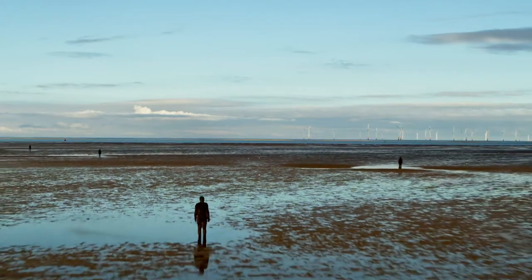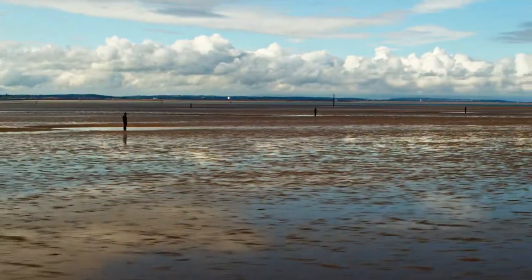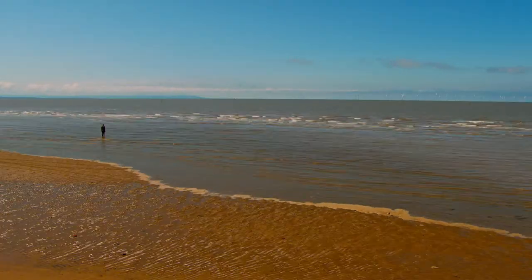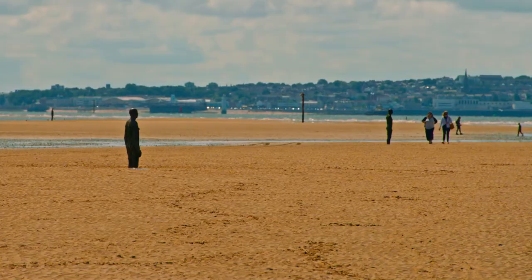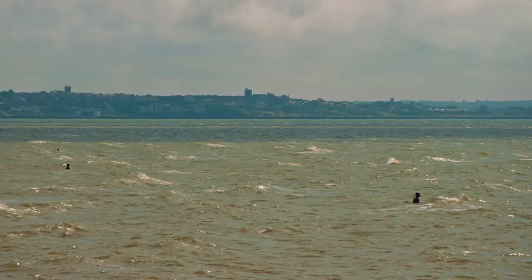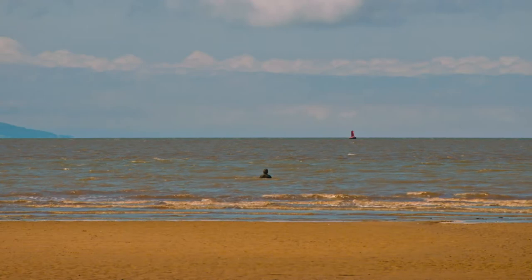It's a really popular beach because of the Anthony Gormley Ironmen statues, and they attract visitors all year round. You do get people that want to go a little bit further out and quite often get carried away, and before they know it they are cut off.